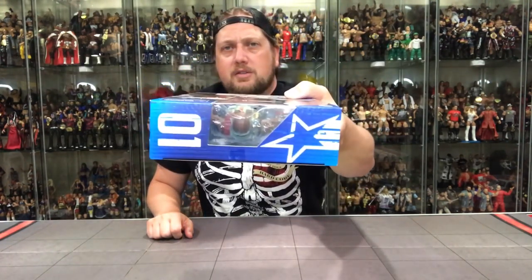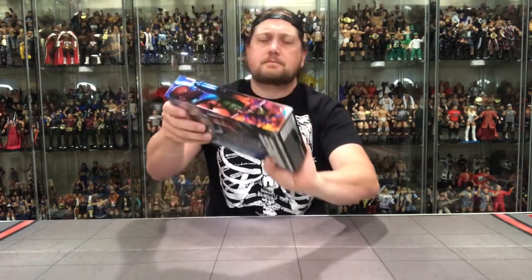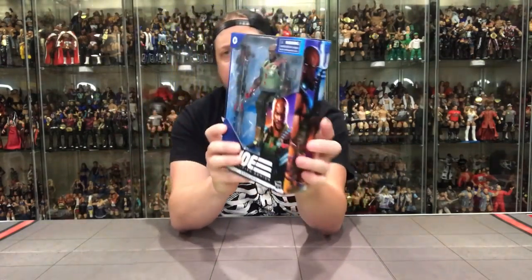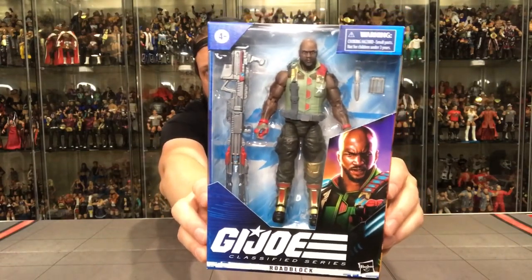Showed the top — it's got a little bit of clear, it's got the famous GI Joe star. Of course the legalese and the UPC on the bottom. And then how about the front with Roadblock? There he is, looking great.